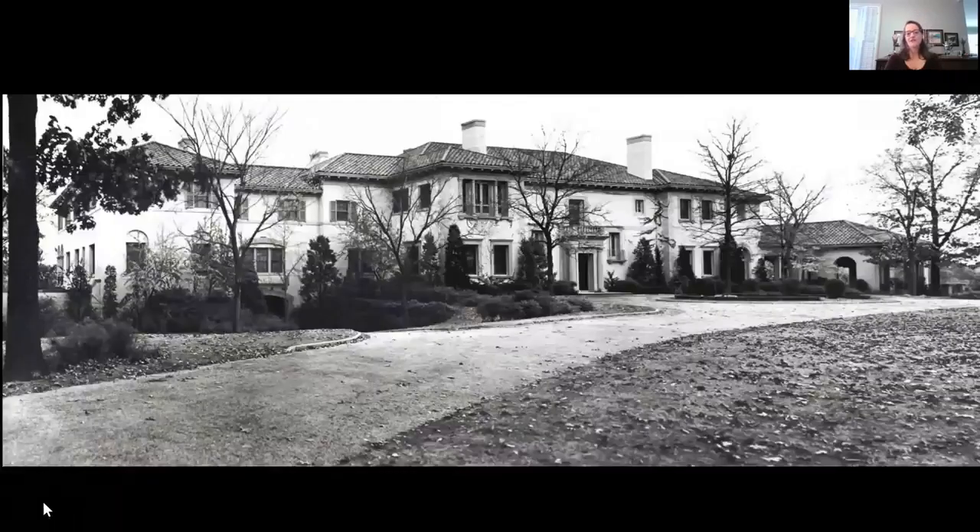Here is Villa Philbrook, and the room we're going to look at is on the front of Villa Philbrook, on the upper level, and on the right side — the front, upper right. Villa Philbrook was built for Waite and Genevieve Phillips and their children Helen Jane and Elliott. So let's see what this room looks like today.